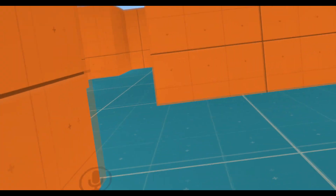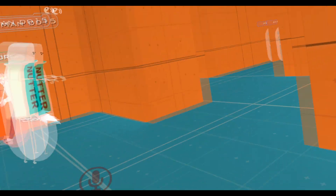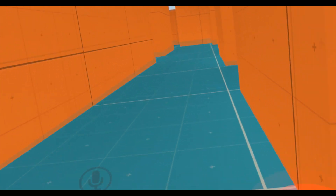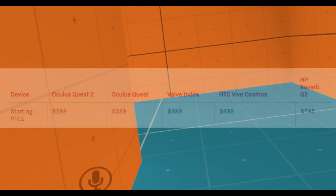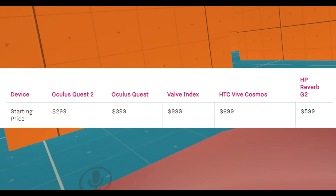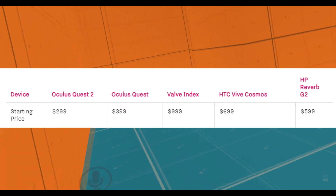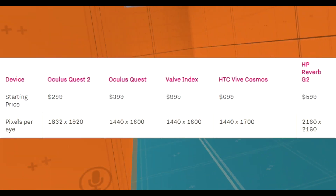Now here's the time for the Oculus Quest 2 compared to the Oculus Quest 1, the Valve Index, HTC Vive Cosmos, and HP Reverb G2. Let's compare. Starting price: Quest 2 is $299, original Quest was $399, Valve Index is $999, Vive Cosmos is $699, and HP Reverb G2 is $599.